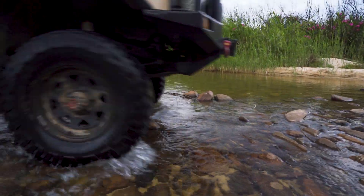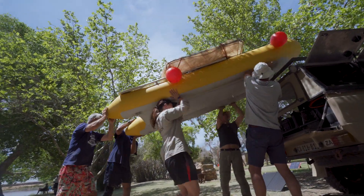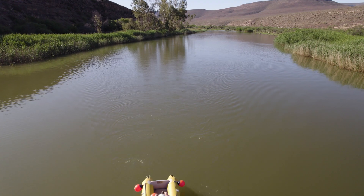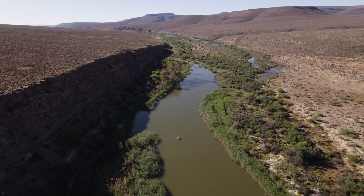South Africa is a water-scarce country and is expected to become hotter and drier in the upcoming decades. Protecting our precious rivers and wetlands requires information on the health of these systems and how they are changing.